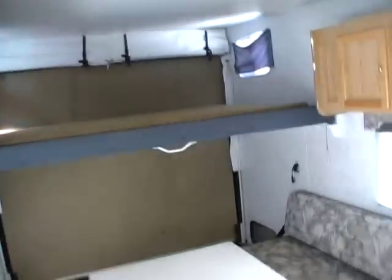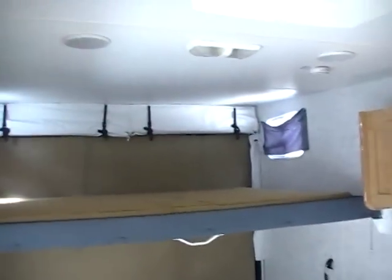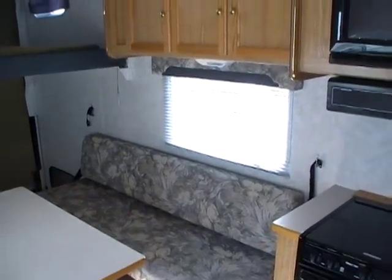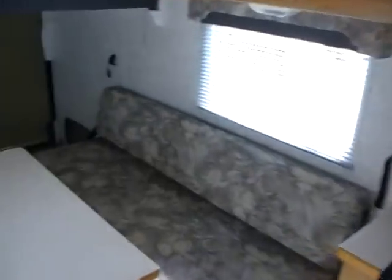If you're interested in this Wanderer toy hauler, give us a call at area code 706-965-7929, or evenings, Sundays, or anytime you can reach us at 423-605-6747. You can see pictures of this RV on our website parkwayrvcenter.com. We have over 50 quality pre-owned RVs including several pre-owned toy haulers.